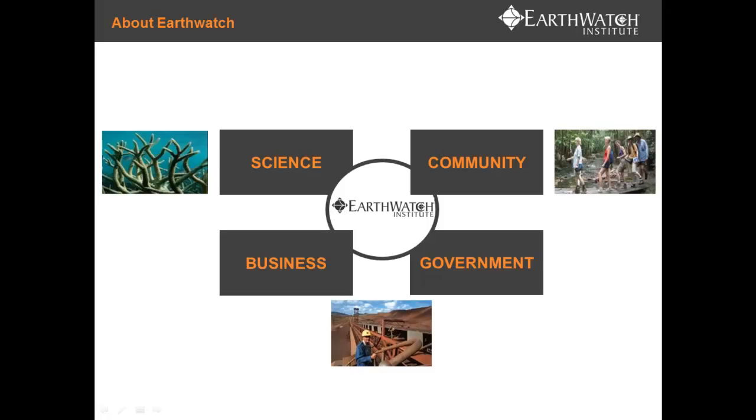Earthwatch is a not-for-profit organisation that has been going for over 40 years, originally started to involve volunteers in scientific research. The original Earthwatch model had volunteers paying to go on expeditions in remote locations with scientists and help out with data collection. Every Earthwatch project has two fundamental elements: volunteer participation through data collection or other tasks, and scientific output.